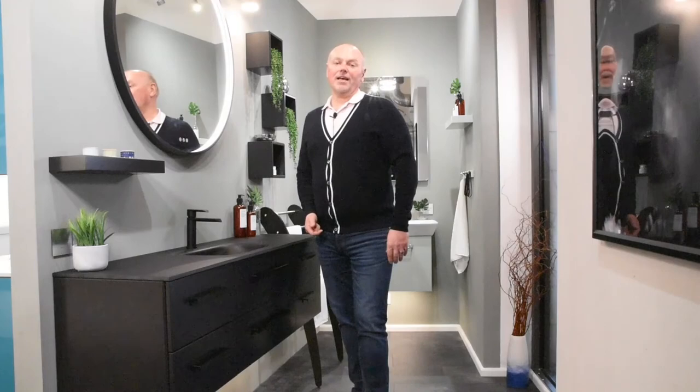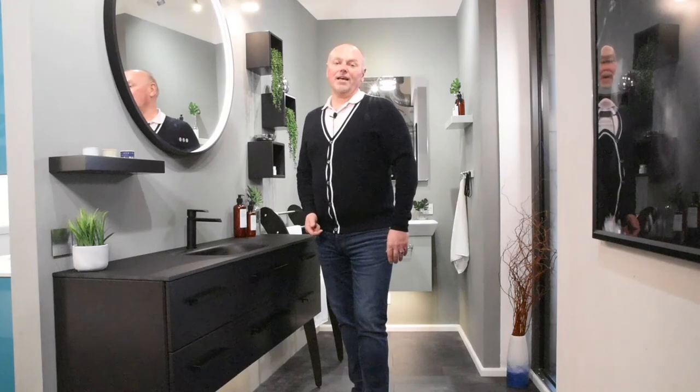Thank you for watching this short presentation on the Danzani Calidus range. I hope you found it enjoyable and that it inspired you to find out more. Why not visit our website, have a look at some images, download the Calidus brochure, or get in touch with one of our dedicated Danzani Calidus retailers. Thank you very much for watching and hope to see you again soon.